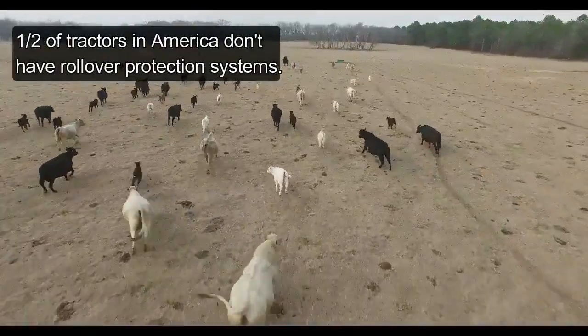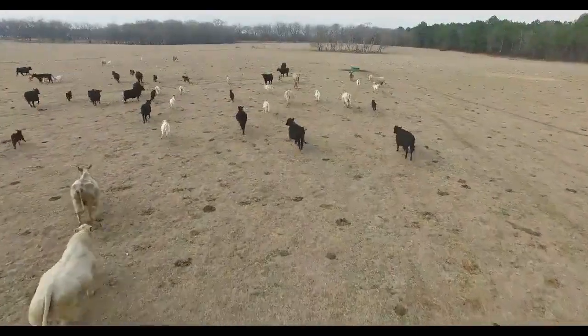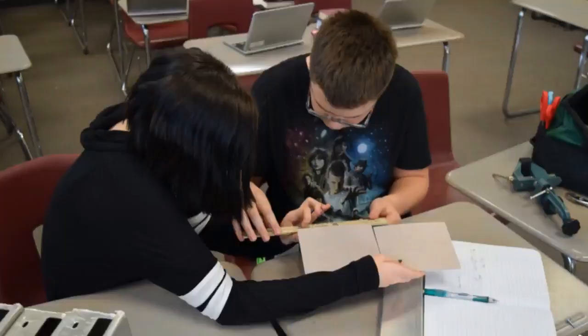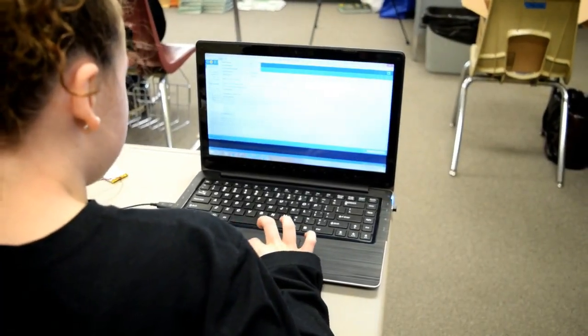Roughly 50% of tractors across the country don't have rollover protection systems. A rollover bar costs $1,200, which is far too expensive for some farmers to buy. Our goal was to make a cheaper system that could help if a rollover did happen or prevent it from occurring in the first place.